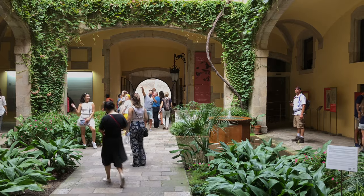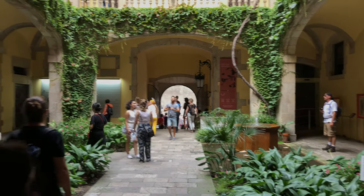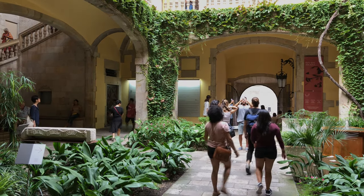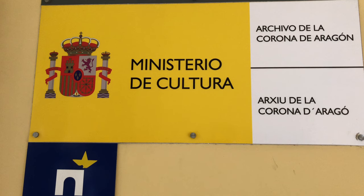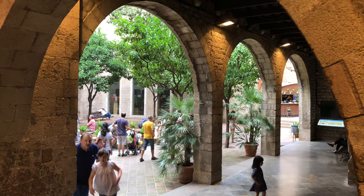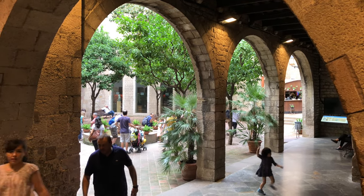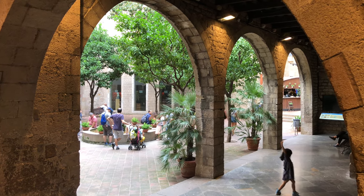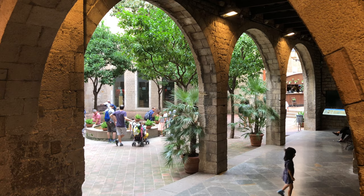Exiting the museum, you'll pass by the courtyard of another noble mansion, which is part of the royal archives containing documents going back to the 14th century. On your way to the museum of Frederick Mares on the cathedral side, just around the corner from the royal palace, walk into its magnificent patio courtyard surrounded by a loggia arcade.